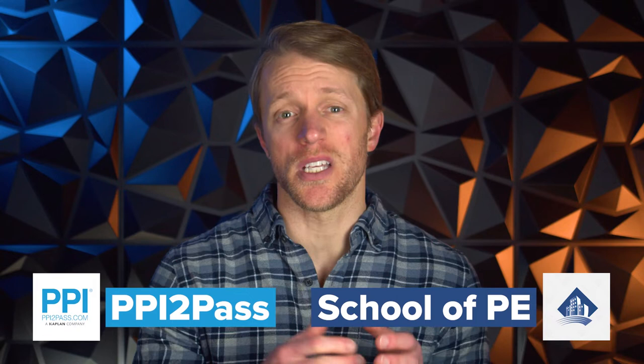Hey, what's up everyone? John here from testprepinsight.com, and today I'm going to be directly comparing the FE and PE courses from School of PE and PPI to pass. I'm going to cover how each program is structured, what the classes are like, pricing, and where I see these two prep options winning over one another. So if you're ready, we've got a lot to get to, so let's hit it.